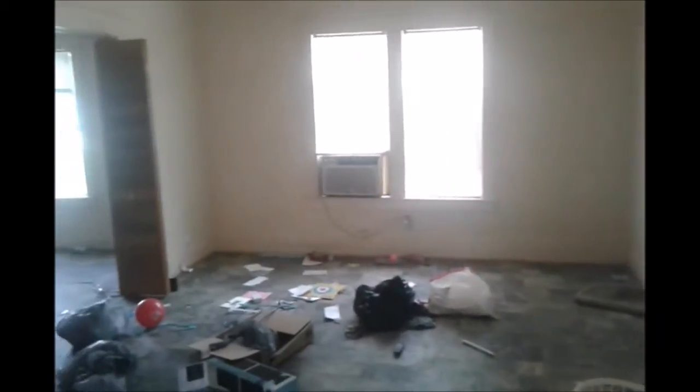For this apartment and the one upstairs, I just took the whole year's profit. One of the reasons why we have to keep the rent up at fair rental market is because of stuff like this.